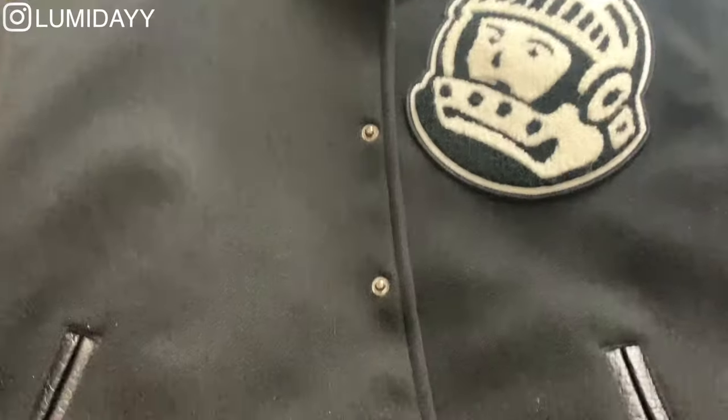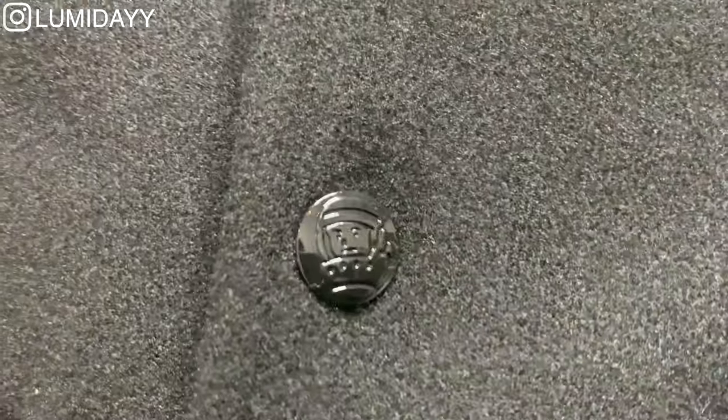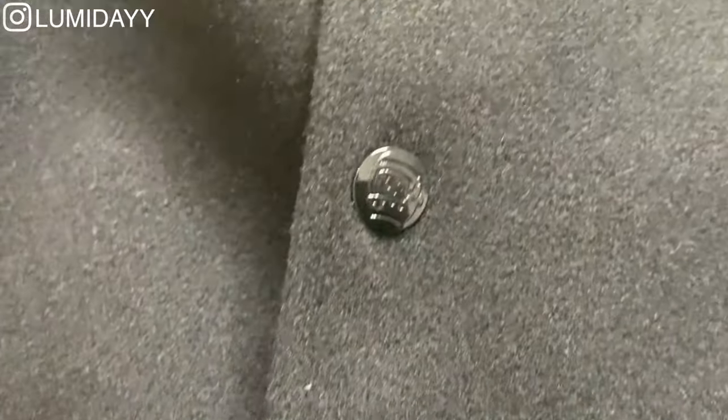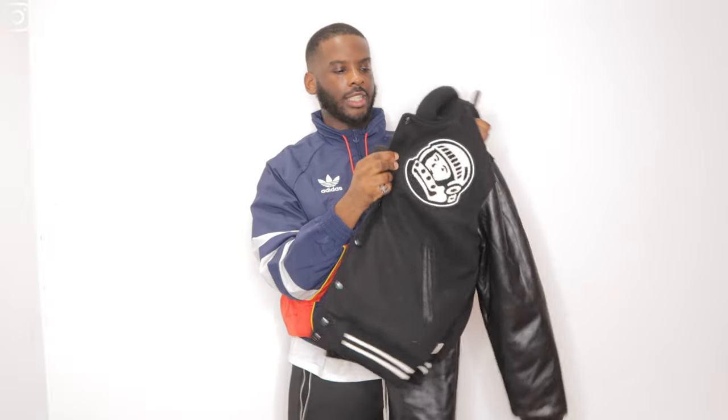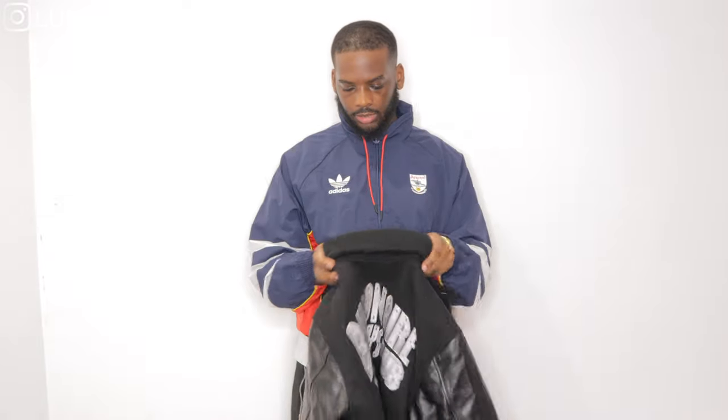With this one you can see it has the BBC logo on the front, it says Billionaire Boys Club on the back, and the buttons are branded with the astronaut logo as well, which is a nice touch.